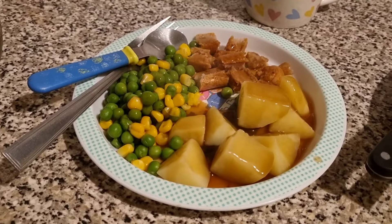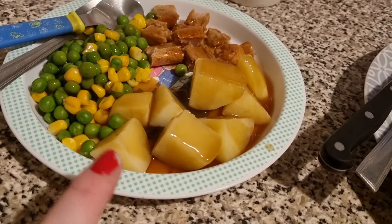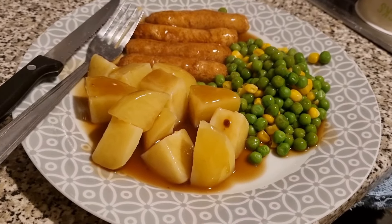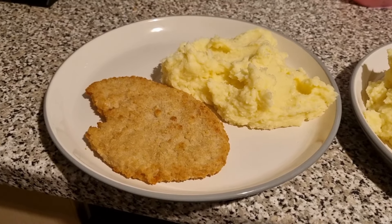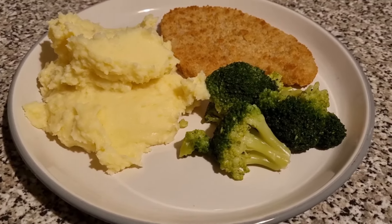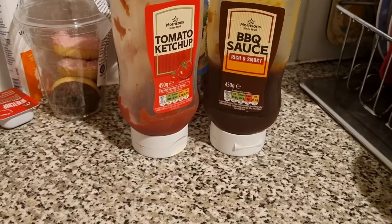Tonight the girls have got sausage and technically mash. This one is Olivia's — she's got one sausage cut up, potatoes (I didn't mash them tonight because sometimes I like it like this), peas and sweetcorn and some gravy. Lil's has two sausages, potatoes, peas and sweetcorn and gravy. For dinner tonight me and Liam have turkey scallops — Ben and Matthew's ones — with cheesy mash. This one is Liam's and this one is mine, and I also have some broccoli. We have a little tomato ketchup for Liam and barbecue sauce for me.